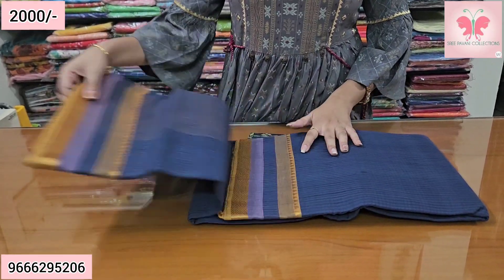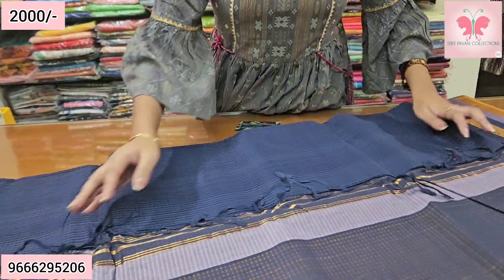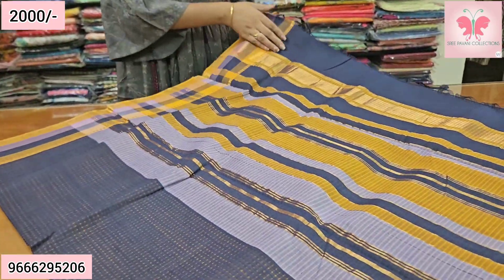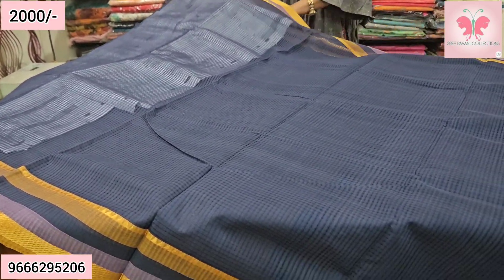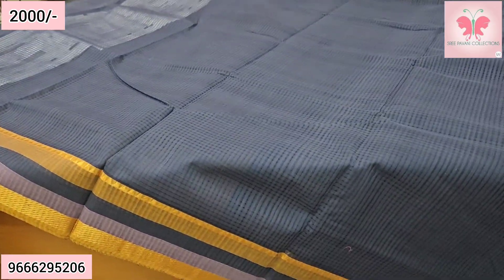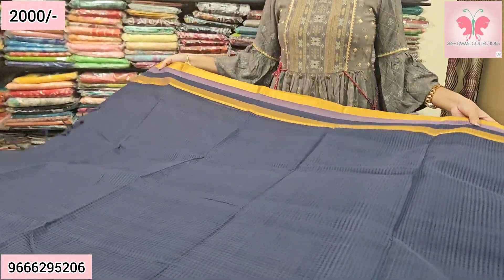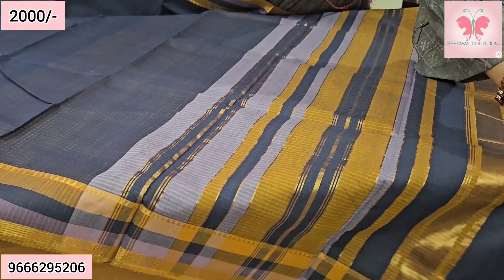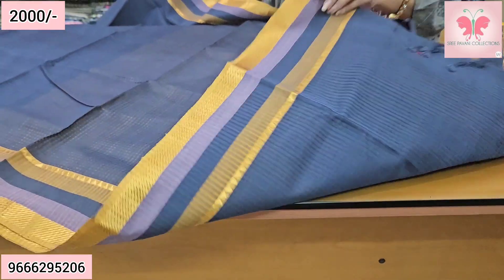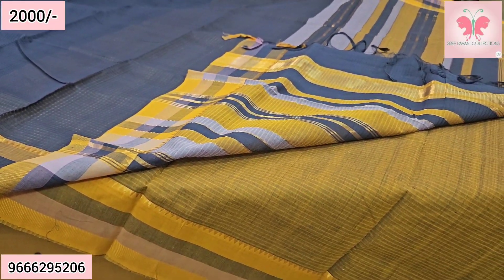Next saree — this is a greyish blue saree. The border features lavender and mustard. The blouse is mustard color. Saree price is ₹2000, free shipping.